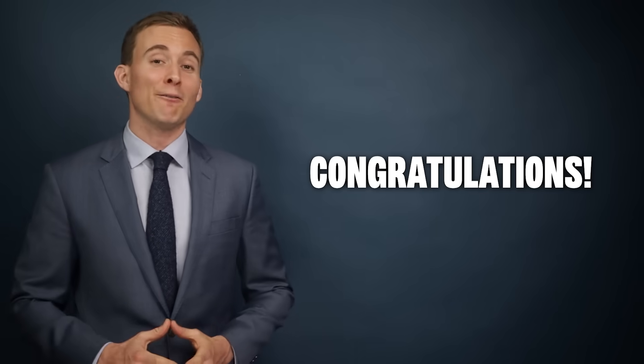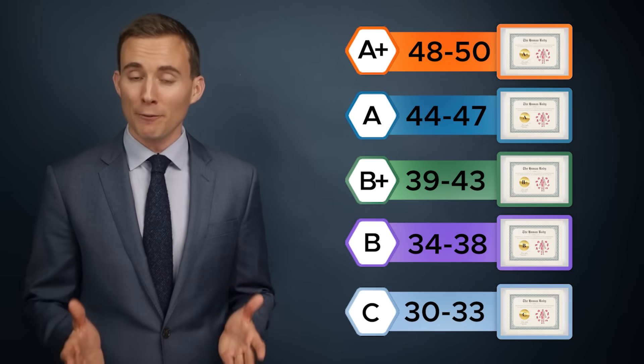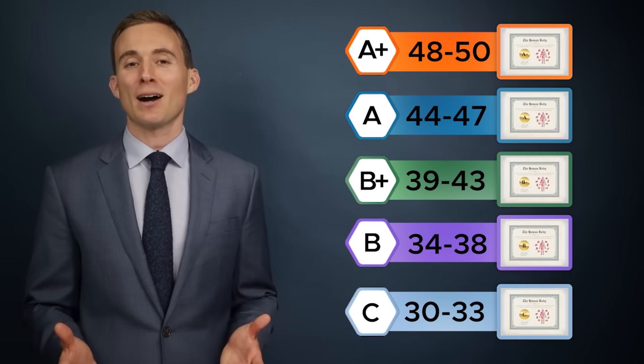Congratulations, you've now finished the quiz! Terrific work! Here are your grades for this week's certificates, and whatever your score, kudos to you for taking a little bit of time today to help your mind stay sharp. As always, thanks for watching, and until next time, keep reading, keep learning, and be well.